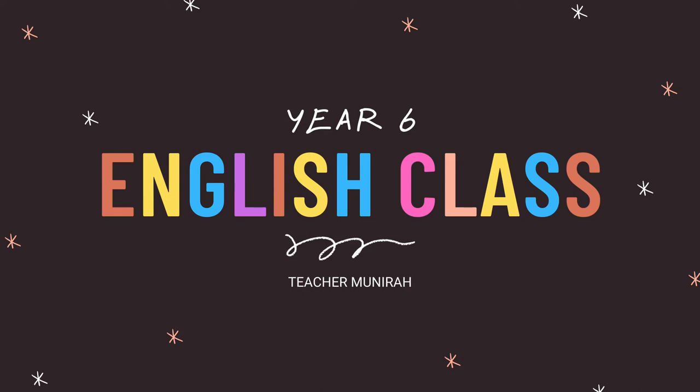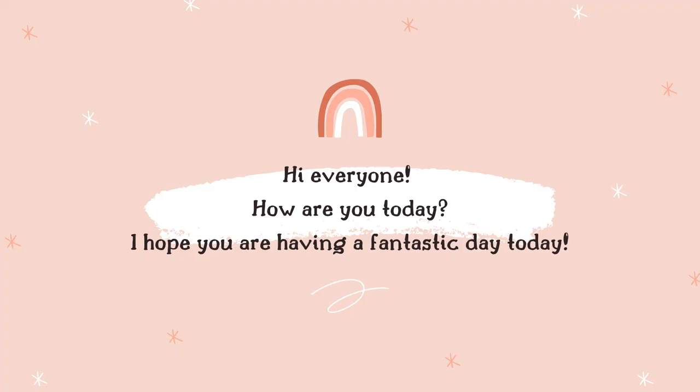Good morning everyone! Welcome to English class with teacher Munira. Hi everyone! How are you today? I hope you are having a fantastic day today.